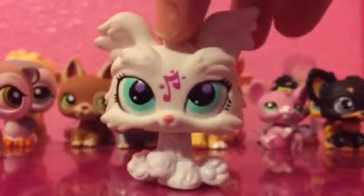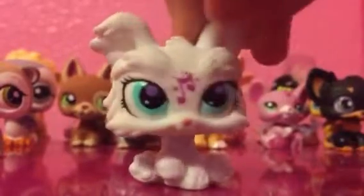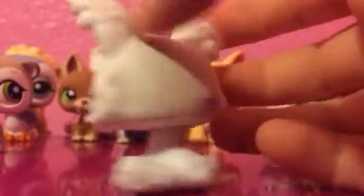I got quite a few in this. Got this one — I think it's a German Shepherd. Tell me in the comments below what this is. I have two of these; it's my second.